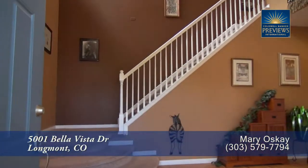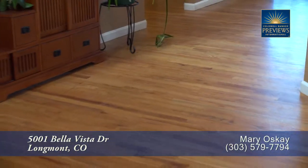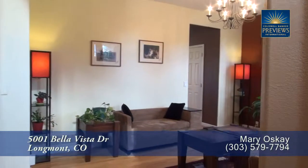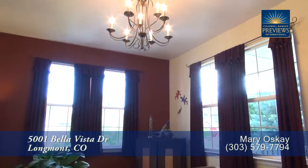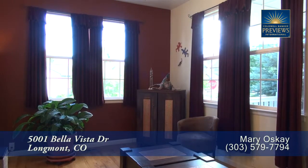As you step into this home, you enter into the foyer with a two-story vaulted ceiling. Notice the beautiful hardwood floors both in this foyer as well as throughout the main level. To your right, inside the front door, is the formal living room. This can also be utilized as the formal dining room, with its beautiful chandelier and large windows that look out to the east.